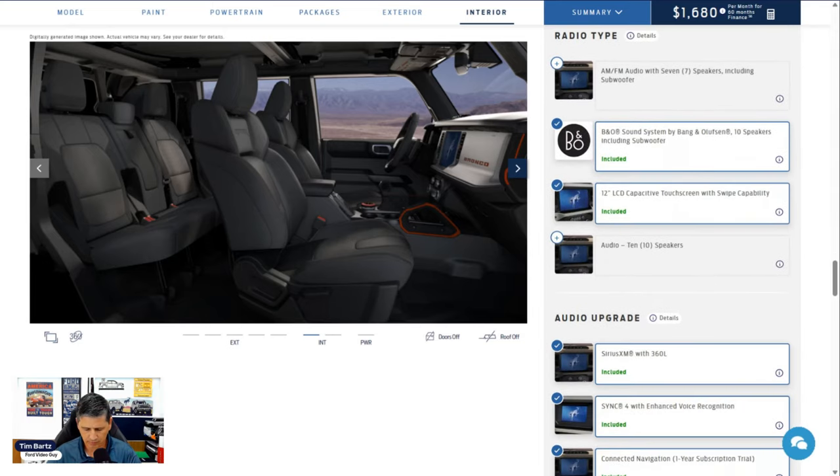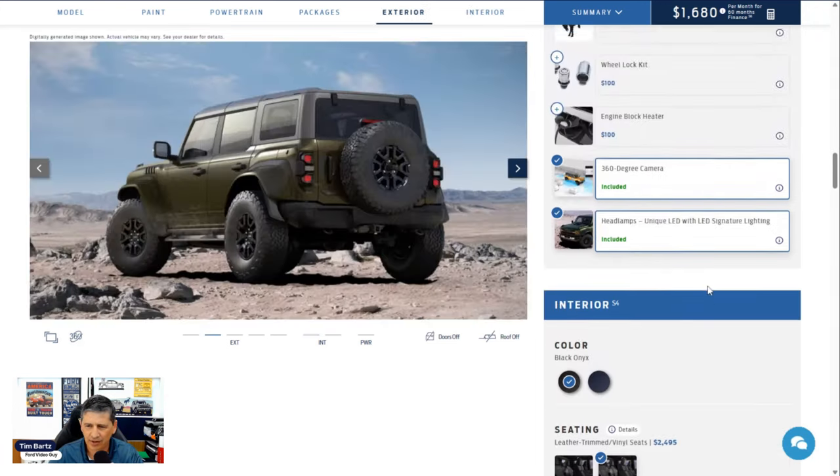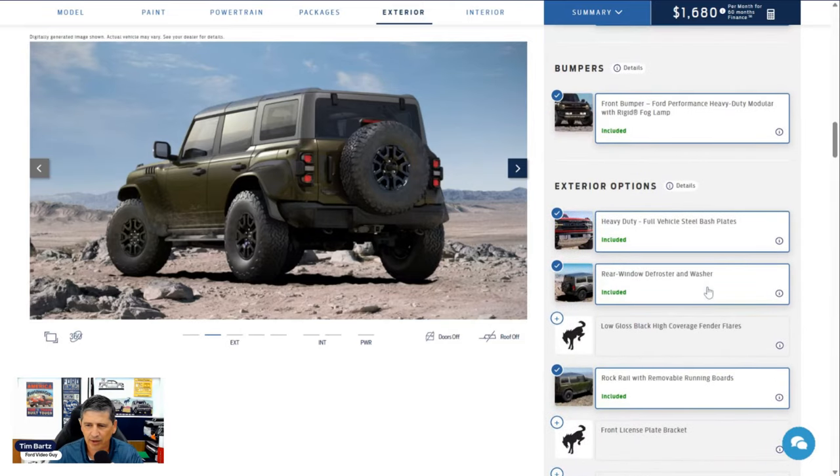There's also an option not available with the Code Orange Appearance Package: low-gloss black high-coverage fender flares. So if you prefer the black fender flares over the body-colored ones, that is listed as a no-cost option in the exterior features. That covers all the options.